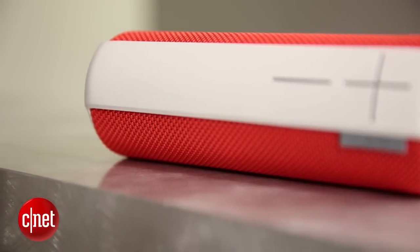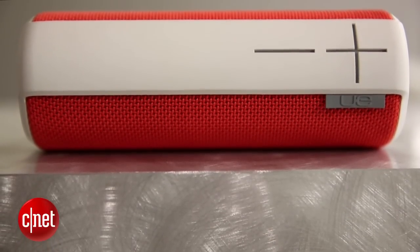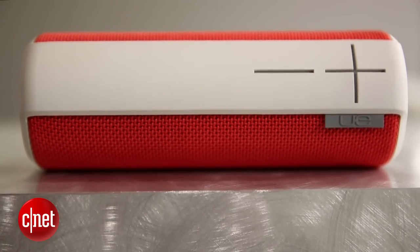True, the Boom costs a little more than some Bluetooth speakers out there, but it's among the few that retail for $200 that I never hesitate to recommend. I'm David Carnoy. Thanks for watching.